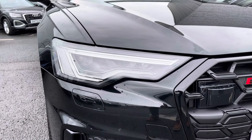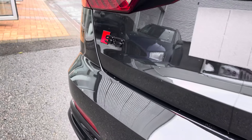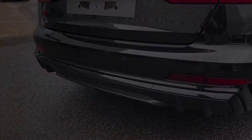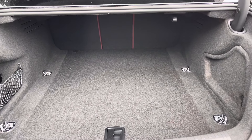It sits on the 21-inch 5 V-spoke structure design alloy wheels, and features matrix LED headlights to the front of the vehicle with built-in daytime running lights maximising visibility. You also have specific S6 badging to the rear, as well as rear parking sensors to help you park in tighter spaces.